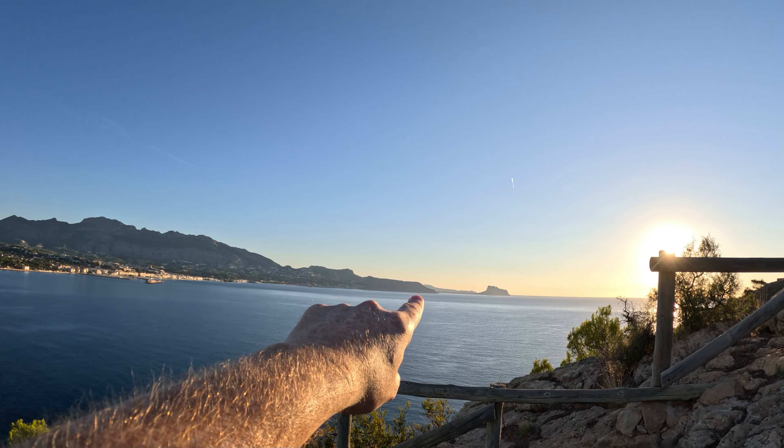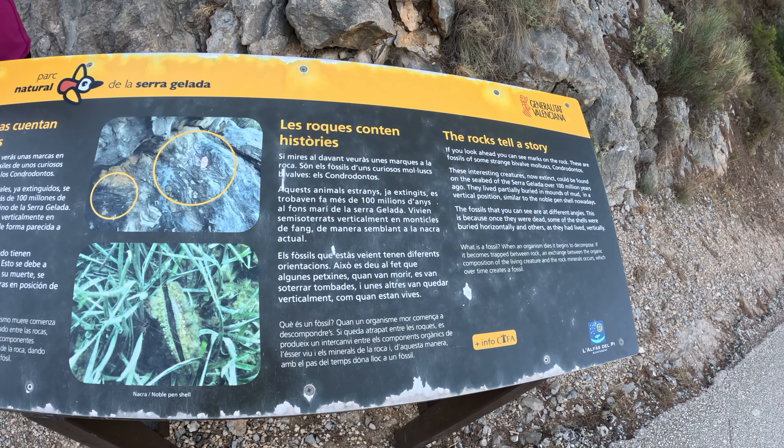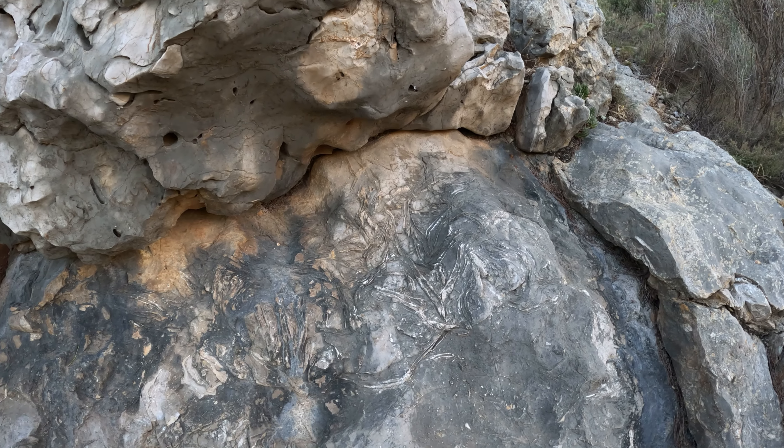That's Altea off in the distance, and then way over there I believe is Calpe. If you look closely right here, there's a sign right behind me — this is the fossils of the bivalve mollusc right here in this area.